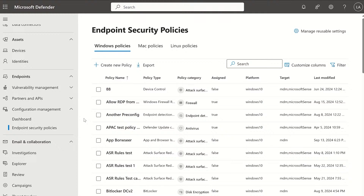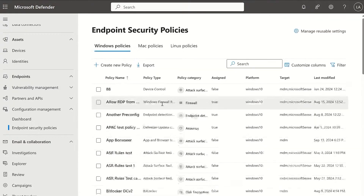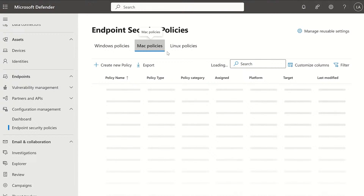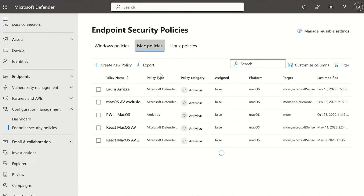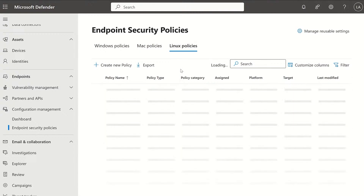Now I'll cover a walkthrough of the admin experiences within the Defender for Endpoint portal. Here's a quick demo of what it looks like under the configuration management blade. You can see there's a space here for all of the endpoint security policies that Pierre walked through in the Intune console. This is also available through Defender, where I can see the different pivots for my Windows, macOS, and Linux policies. All of the same information available within Intune endpoint security is also available within Defender so admins don't have to jump between portals.